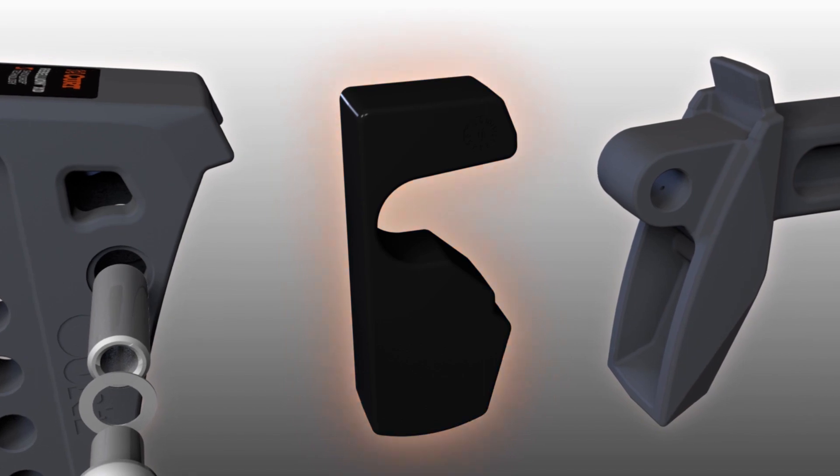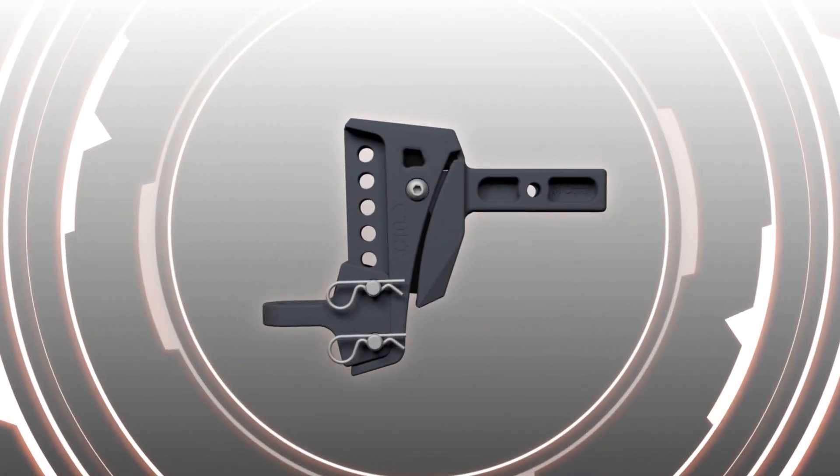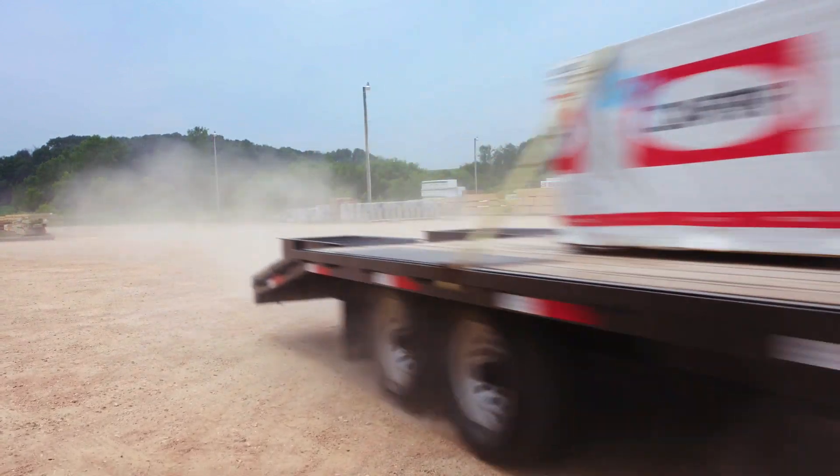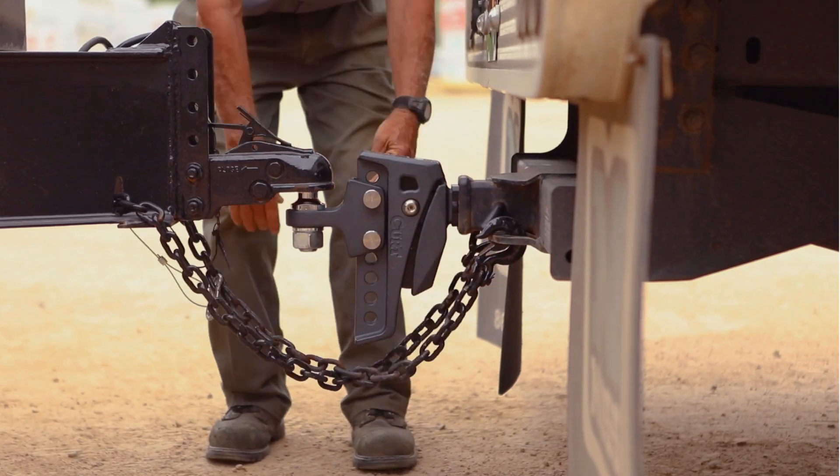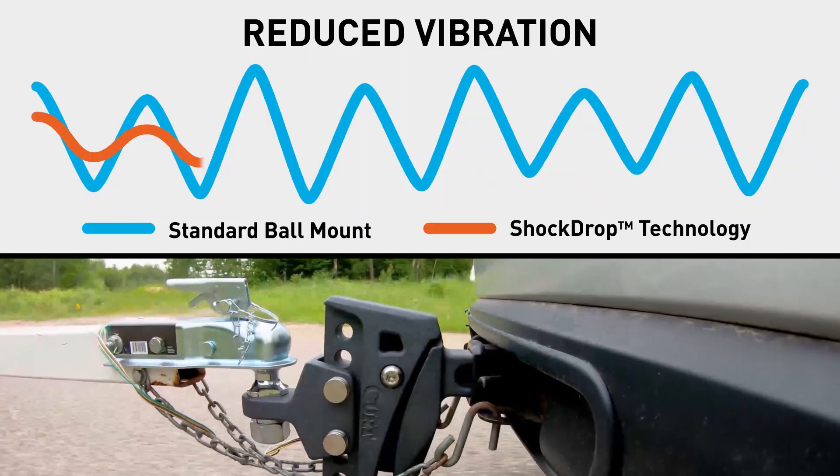Leading the way in our ShockDrop series is the new Rebellion XD ball mount, an adjustable cushion hitch that enhances comfort and control without the complicated design like other competitive products. Rebellion XD is highly effective, thoroughly tested, and virtually maintenance-free.